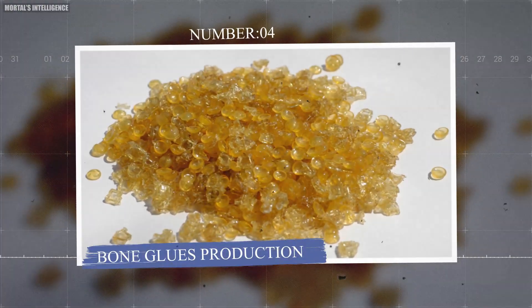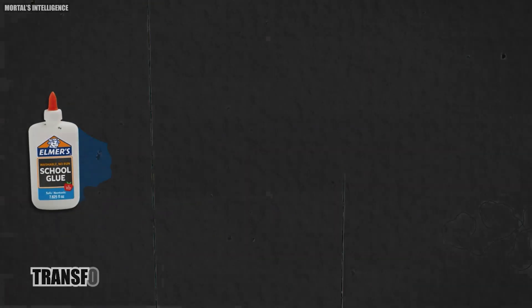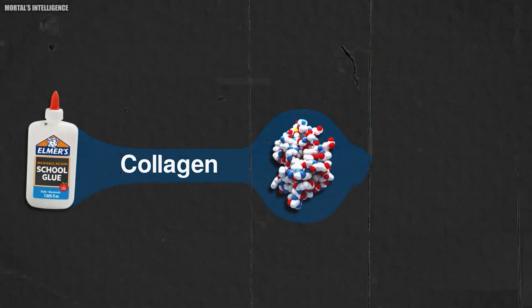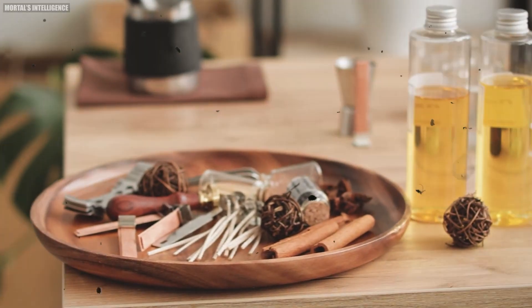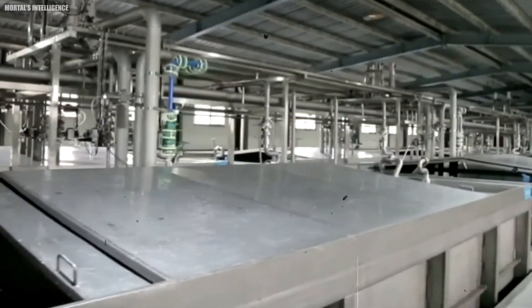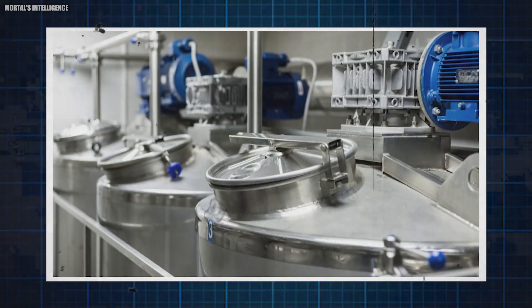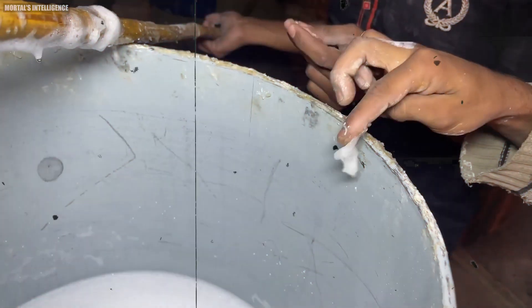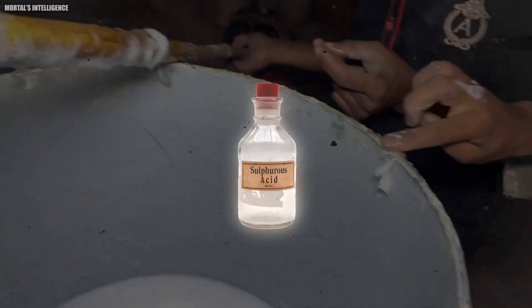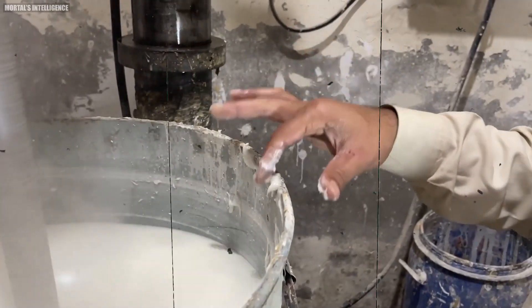What about the production of bone glues? The manufacturing process is slightly different. The journey of transforming bones into adhesives begins with degreasing them in specialized solvents, removing fats and oils. Following this, the bones are mixed with hydrochloric acid that removes a large amount of minerals and calcium phosphate. What remains is pure collagen. Once the acid is removed, a glue liquid is left, and colorants can be added to achieve the desired hue.